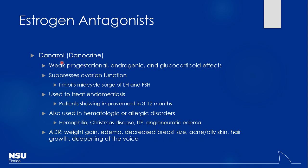Danazol (Danocrine) is used to suppress ovarian function. It has multiple activities — weak progesterone activity, androgenic and glucocorticoid effects. As its mechanism gets dirtier with more receptor types, the side effect profile expands. It's used for endometriosis by suppressing LH and FSH release, reducing stimulation of the ovaries. Patients can improve over several months. It's also used in hematologic disorders like idiopathic thrombocytopenic purpura and hemophilia.